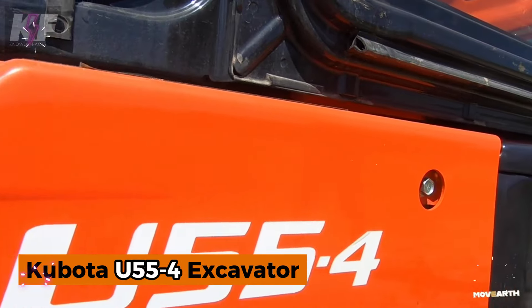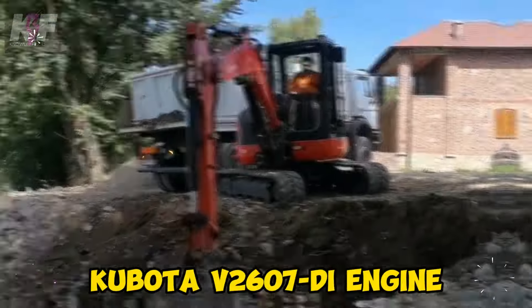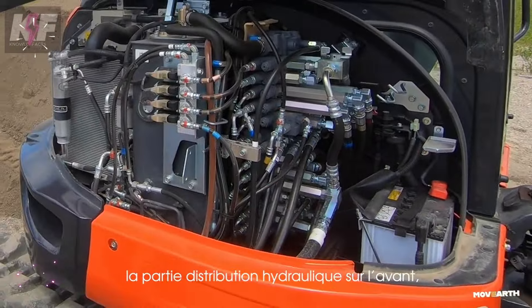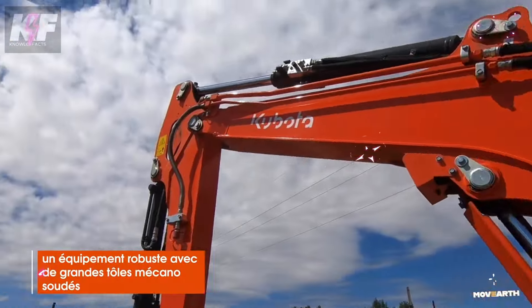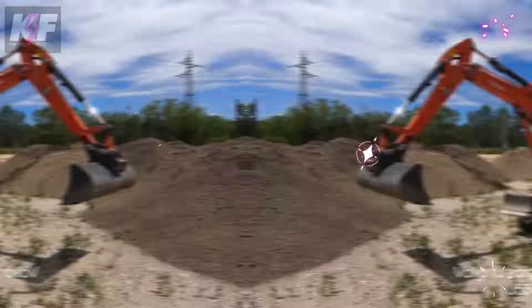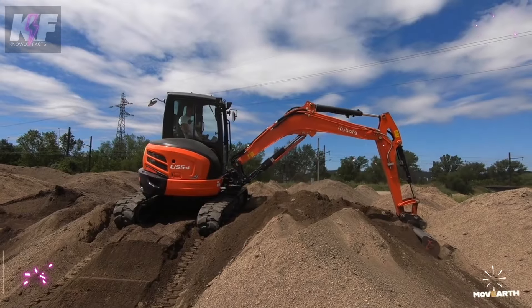Meet the Kubota U55-4 Excavator, a versatile powerhouse designed for efficient digging and lifting. With a 5.5-ton frame and a Kubota V2607 DI engine delivering 47.6 HP, it tackles heavy-duty tasks while maintaining agility. Its two-speed travel, dozer blade with float function, and advanced hydraulic flow ensure seamless operation. Engineered for reduced noise, vibration, and fuel consumption, this excavator makes maintenance easy with single-sided access and durable panels, maximizing uptime while delivering precise, powerful performance on the job site.